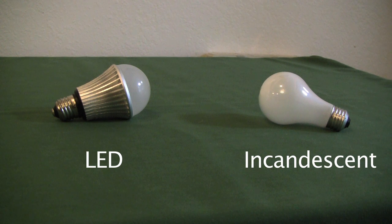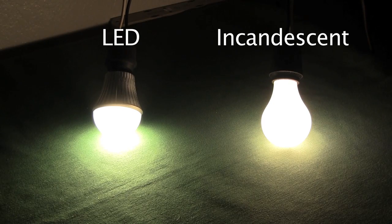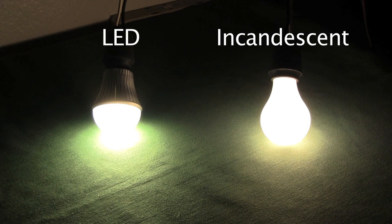The LED A19 only uses 8 watts of energy versus an incandescent that uses 40 watts, 60 watts or even up to 100 watts. Even with less wattage used, the LED bulbs put out about the same number of lumens and around 40 to 50% more candela than incandescents.